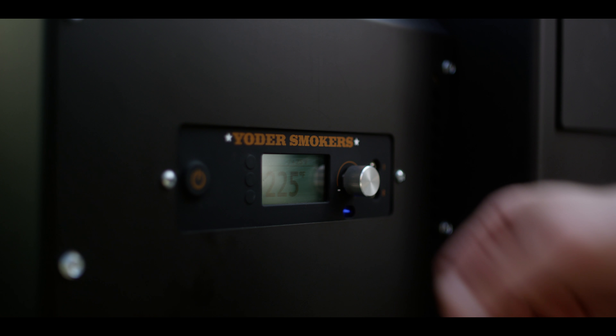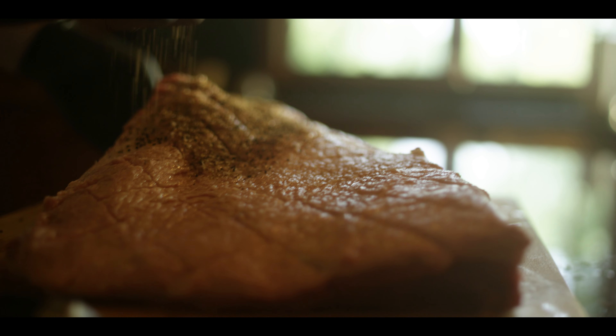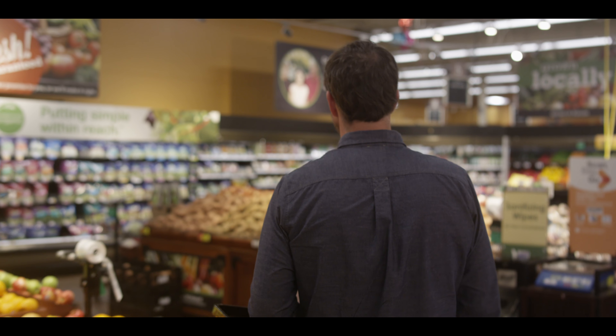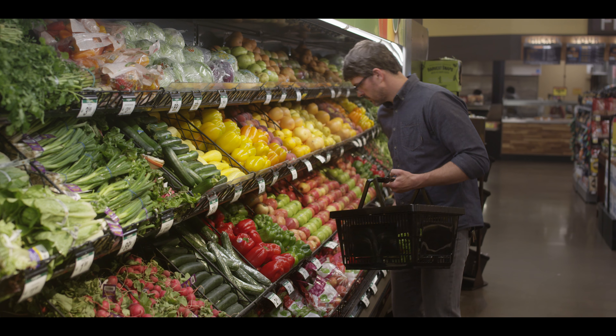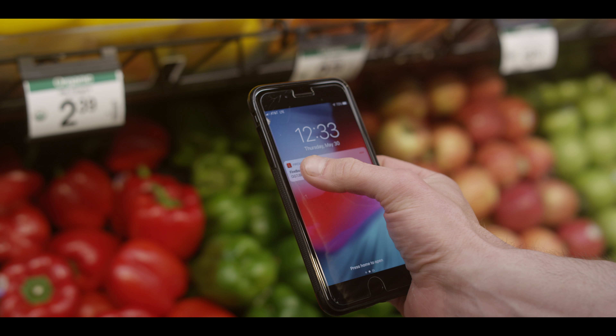Rest easy knowing that not only can you monitor the internal temperature of your food, but also fully control the temperature of the pit remotely through the cloud. Set your grill to hold food when it's done. Save recipes on the cloud system for future cooks. This Wi-Fi is game-changing.